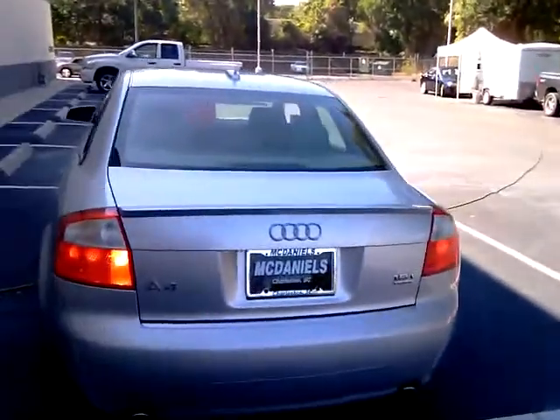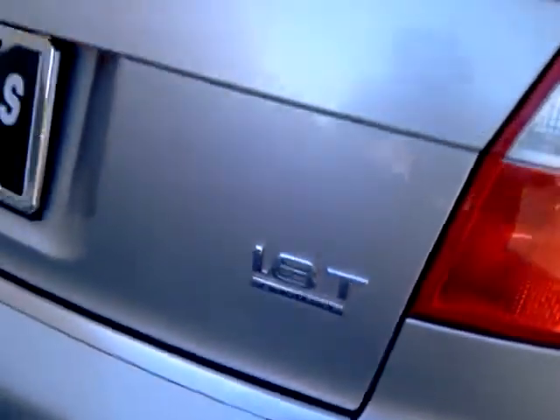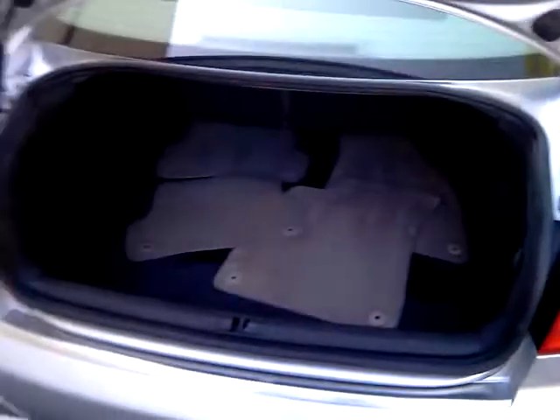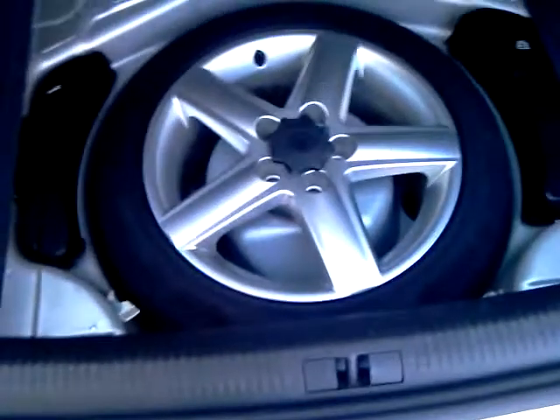This one has a 1.8-liter turbo quattro, meaning it's all-wheel drive — so rain, snow, sleet, hail, this car handles pretty good when you're driving it. Lots of trunk space, has a 4/6 split in the back, and here's what's cool about the trunk: it has a full-size rim for your spare right there.